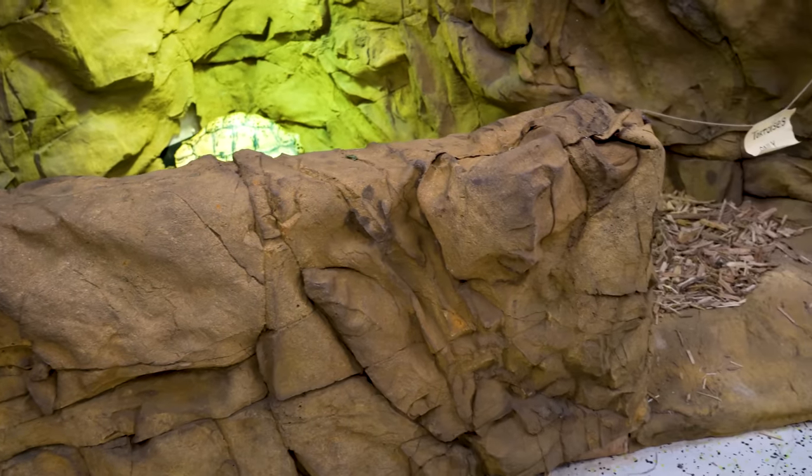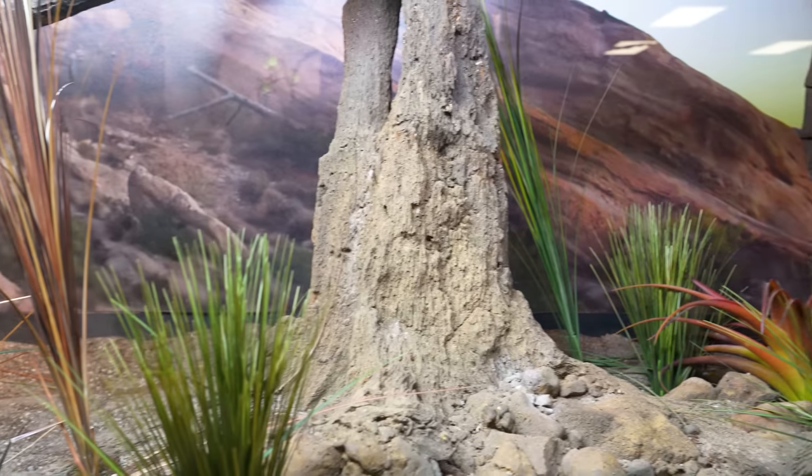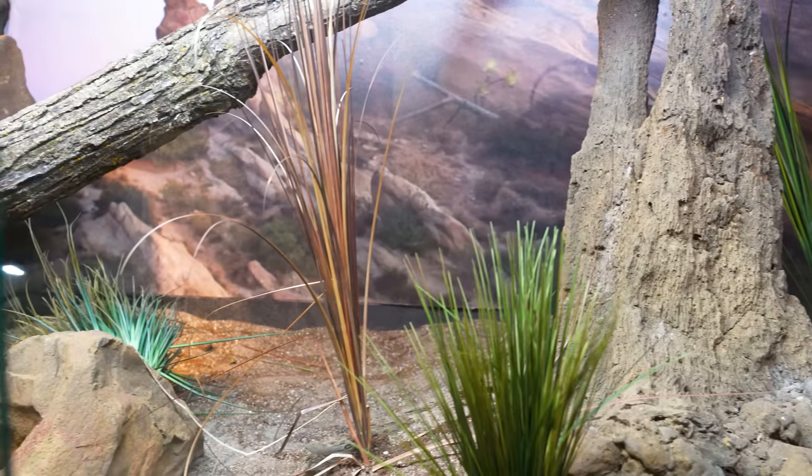We're going to go through as many of these enclosures as we can. We're going to ask Ed, ask Emily, maybe some of the staff, maybe some of the other influencers, and ask them what their favorite animals are. Then I'll tell you what mine is. Let's get to it.